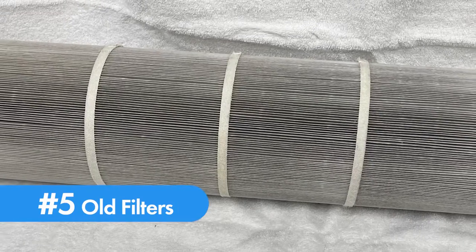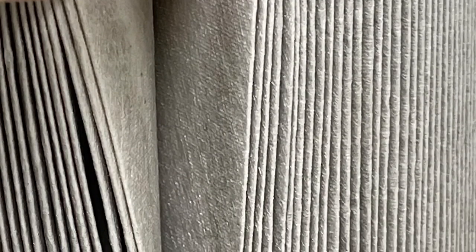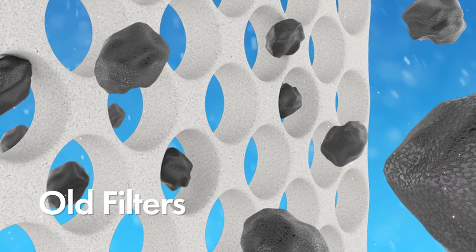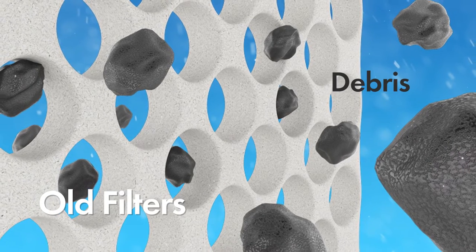Number five: old filters. As filters age, the 20-micron holes in the fabric get worn out and become larger. While a filter may look good to the naked eye, a one-year-old filter can be worn to the point where it will allow twice as much debris to pass through it as it did when it was new, causing the water to remain cloudy.